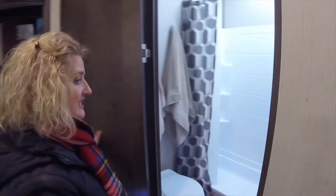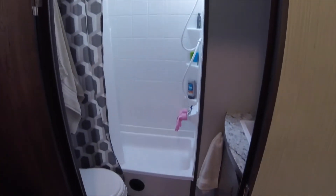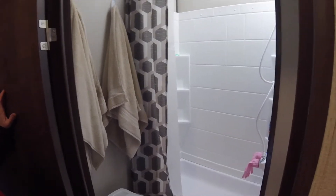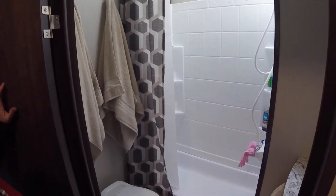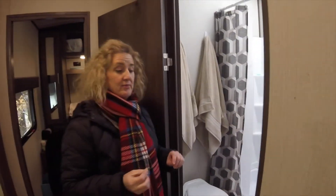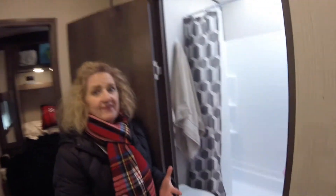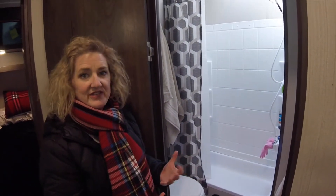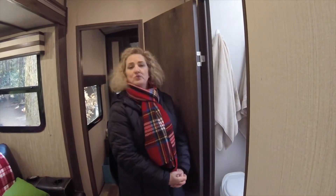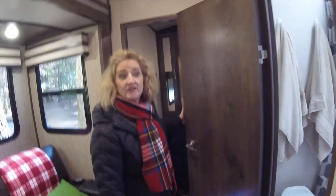Here we have a smallish bathroom but it works beautifully for us. It is not a one-piece shower, but we've figured out some workarounds. We did replace the shower head. On our list of things to upgrade is definitely the faucet — the faucets they put in are so short that it's almost impossible to use them, you have to get very creative. Other than that, it's a fully functional bathroom. It will get us by to the next rig and it gets us out there.